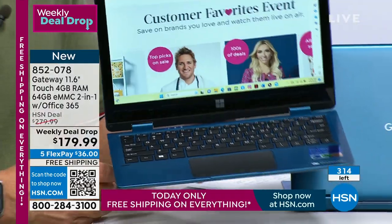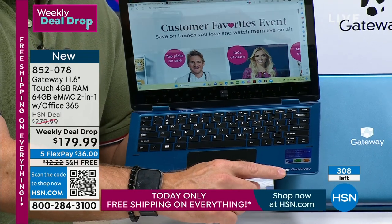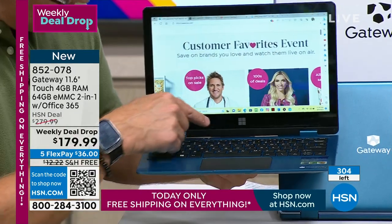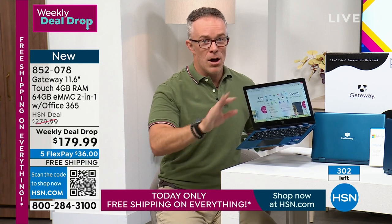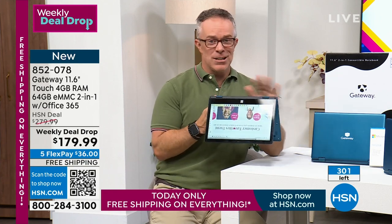This is a computer. Intel Celeron processor, and Microsoft Office 365 with Windows, Excel, and PowerPoint is included. It comes with Windows 10 in S mode, but you can easily upgrade it to Windows 11. As a computer, it's an awesome deal, an awesome get. But then you just want to compute in tablet format — it is that two-in-one.